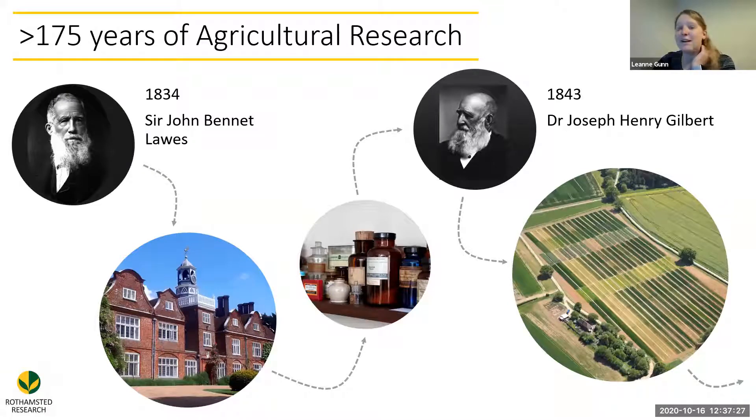He teamed up in 1843 with Joseph Henry Gilbert, who had a chemistry background, and they worked together to set up experiments. A lot of these experiments have been really valuable to us. One of them — Broadbalk — is one of our oldest field experiments and it's still going today. They were able to turn these little investigations into proper experiments. It's a maths talk today, so it's important to note that Rothamsted has a really big history of working with some important mathematicians.